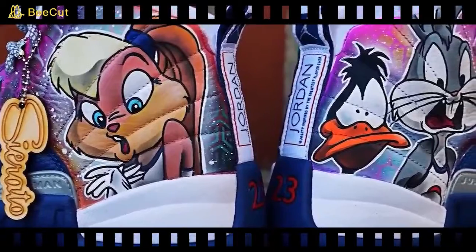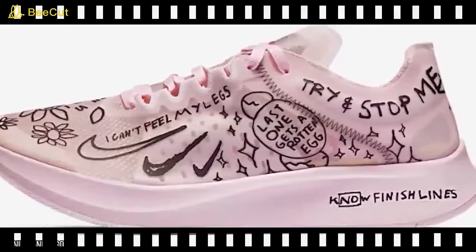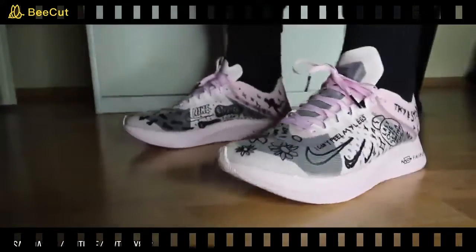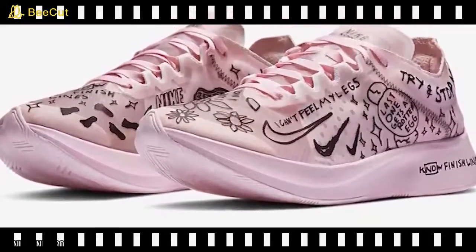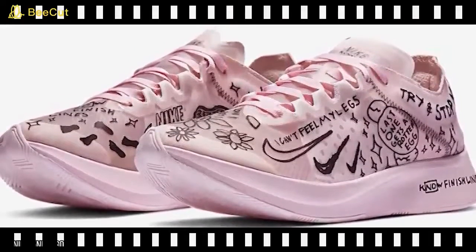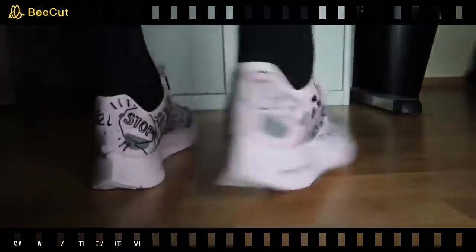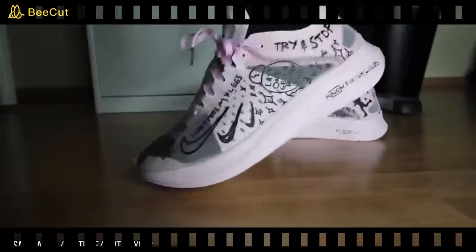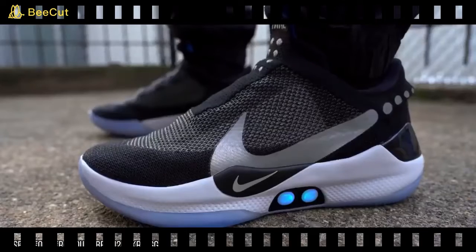The Nike Zoom Fly SP Fast is part of a collaboration with artist Nathan Bell, featuring hand-drawn graphics that celebrate running as a competition with yourself. It's designed to meet the demands of tough tempo runs, long runs, and race day, with a responsive construction that turns the pressure of each stride into energy return for the next. It's also a hilariously goofy pair of shoes — bright pink and covered in attention-grabbing scribbles that make it look like a toddler ran rampant with a permanent marker. A bold look for a bold personality.